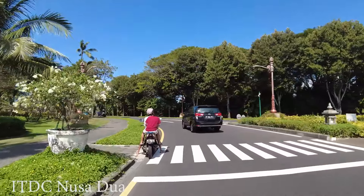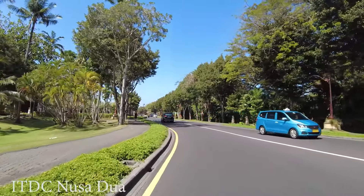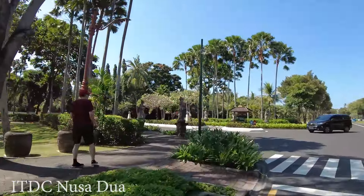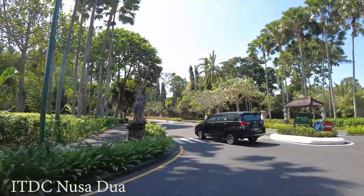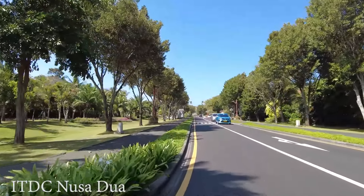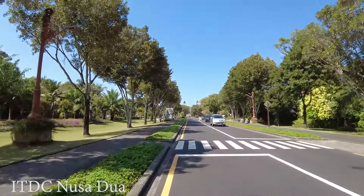This area is a special zone belonging to the government where there are so many five-star resorts. On the left side here is the Westin Resort — all are five-star resorts in this area. Next to it is also Melia Bali and Nusa Dua Beach.